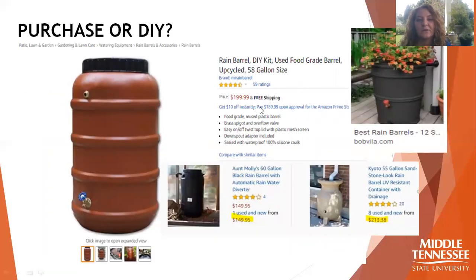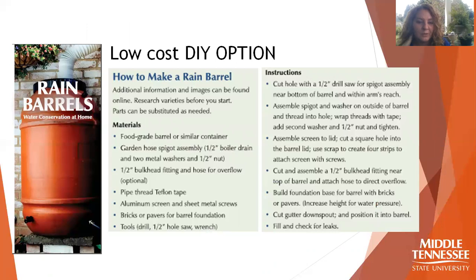When purchasing, there are many options from a cost standpoint, including varieties where people add planters on top for an aesthetic multi-function design. There are many different sizes and materials available. You can also build your own — we produced a brochure with instructions and materials averaging about thirty to forty dollars for a kit that includes an overflow valve, an irrigation overflow on top, and a spigot for use or irrigation. All materials can be found at a local hardware store.